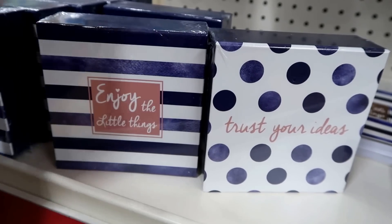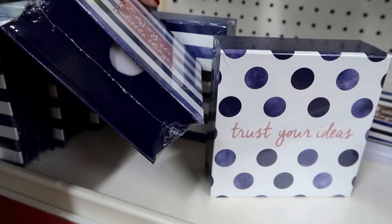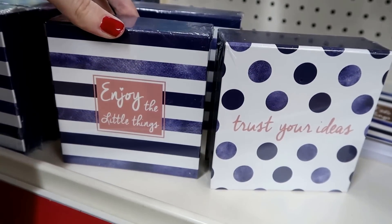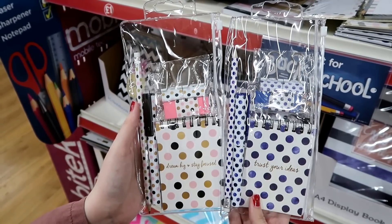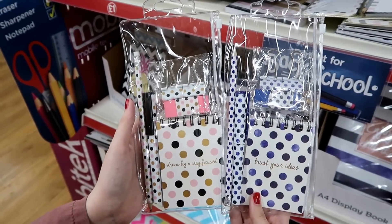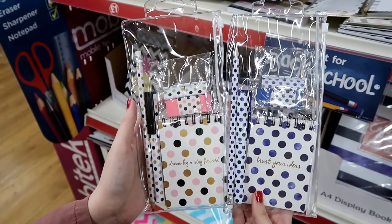Memo blocks which are really good quality and contain quite a lot of paper. I absolutely love these stationery sets in a clear pencil case, which contain a pen, pencil, eraser, bulldog clips and a notebook.